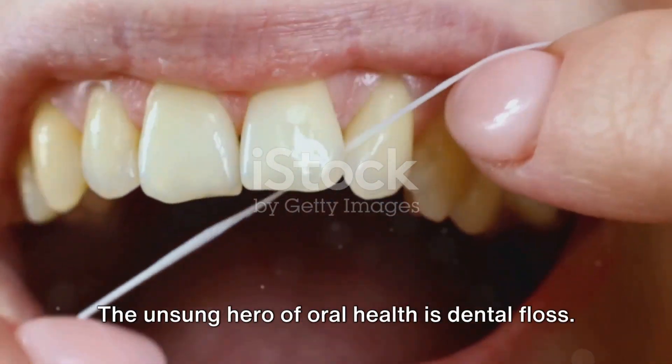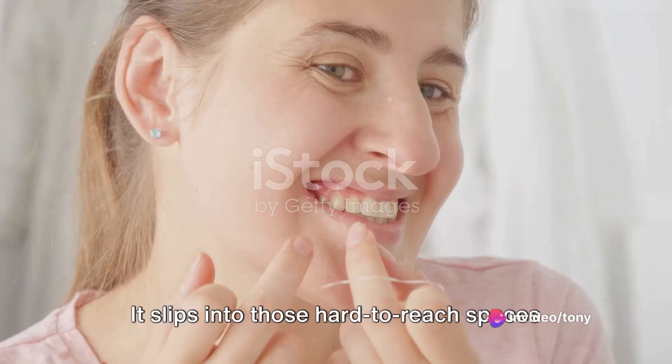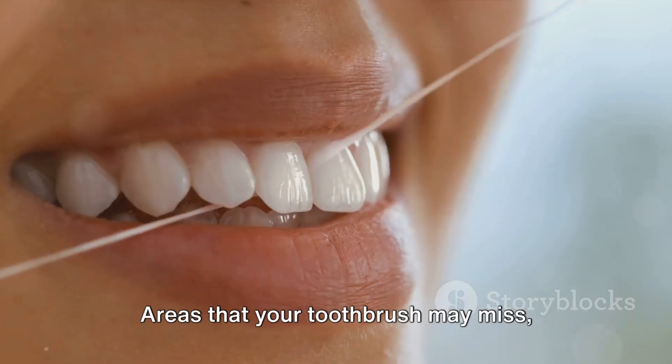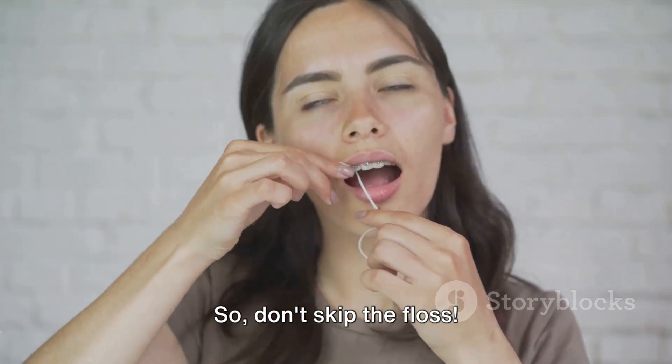But brushing alone isn't enough. The unsung hero of oral health is dental floss. It slips into those hard to reach spaces between your teeth, sweeping away lurking bacteria and plaque — areas that your toothbrush may miss, floss does not. So don't skip the floss.